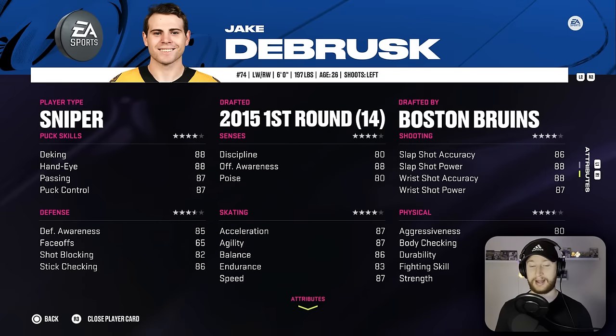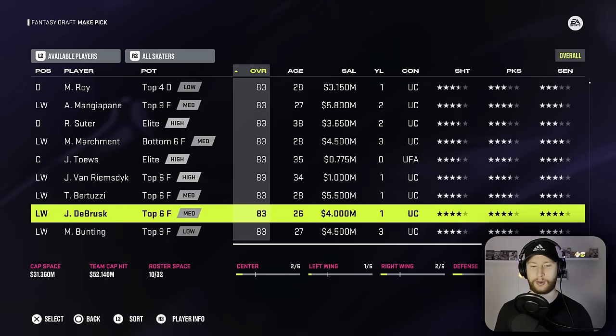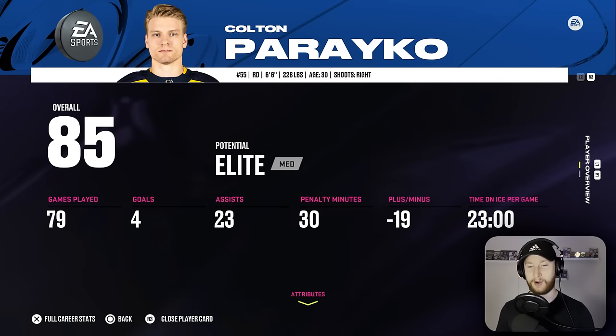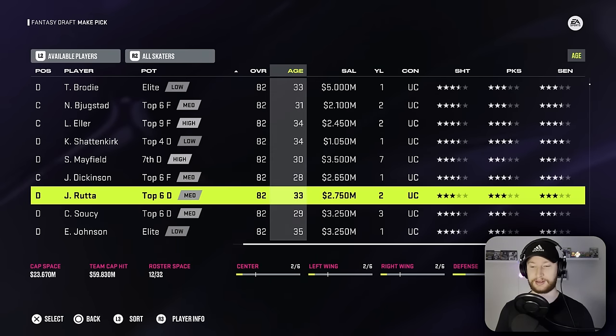Still 31 mil of cap space. That is surprising to me for some reason. But Jake DeBrusque, jersey number 74, will be the next selection, followed up by number 48, Matt Gryzlik. Note to self: we need to get right-handed defenders because we have three lefties at the moment. Jan Ruda works — 84 overall and making 2.7. So that should be a good fit for us. Let's get it done.